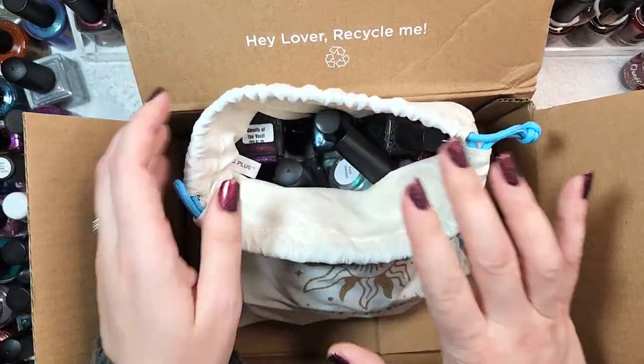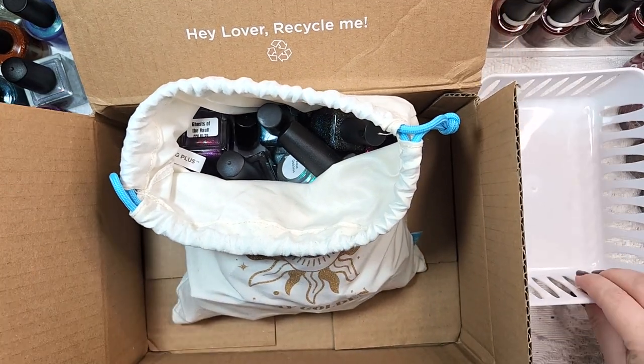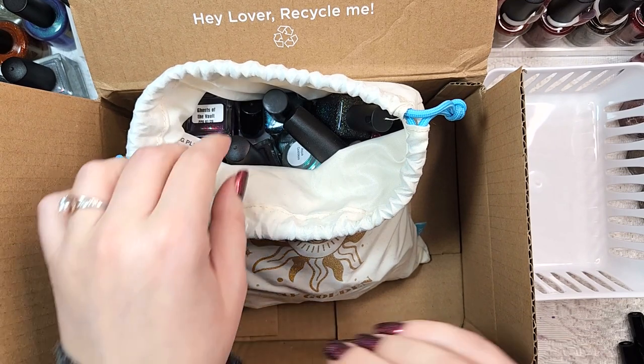There should be 24 polishes in here. We're just going to leave them in the bag to kind of maintain the mystery as we go, and I'll be setting them to the side in our piles of keeps or not keeps. Let's dig in.